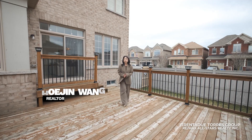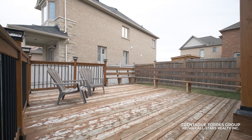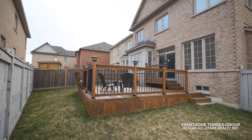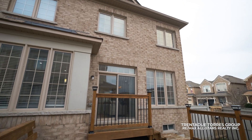Step outside onto the large deck — the perfect spot for enjoying the warmer months. Whether you're hosting a barbecue with friends or simply relaxing with a book and a cold drink, this expansive outdoor space offers endless opportunities for enjoyment.